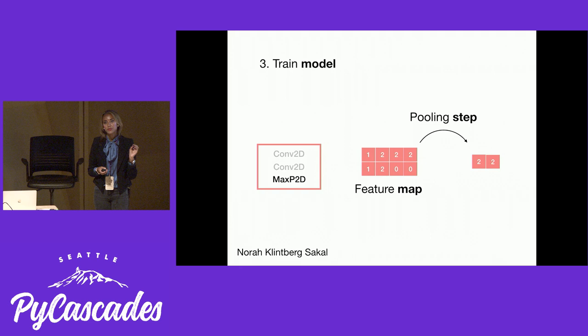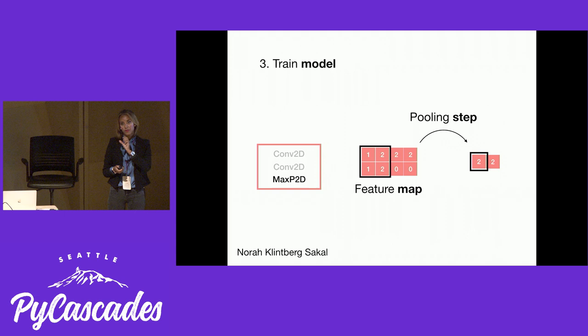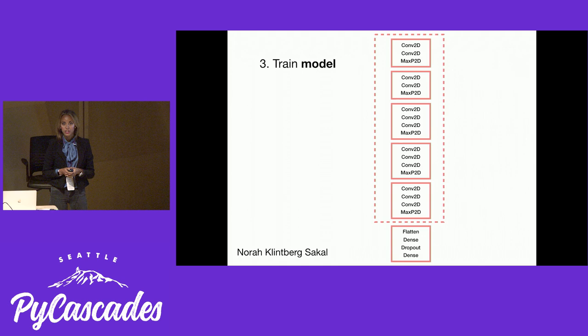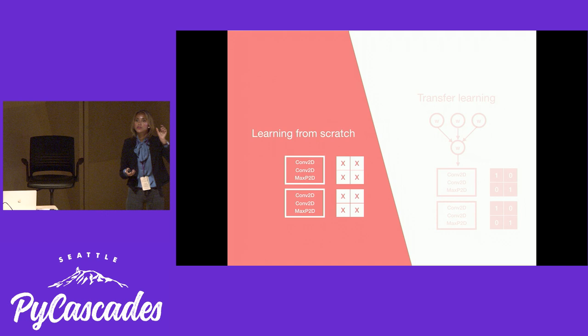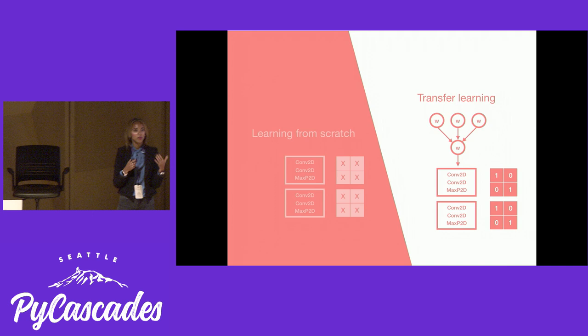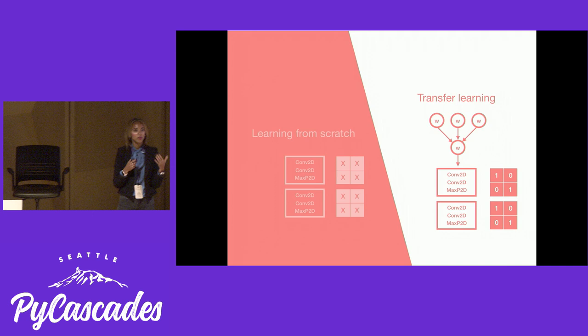The other operation is a pooling step, where you force the model to keep only the most important features — like keeping the most significant values from the new matrix. That occurs every time the dimension is reduced — it's a downsampling step. When training from scratch, that transformational matrix would have randomly initialized numbers. But with transfer learning, you have a set of small matrices that already know exactly what to look for, like edges, colors, or shapes. That's why I'm using transfer learning.